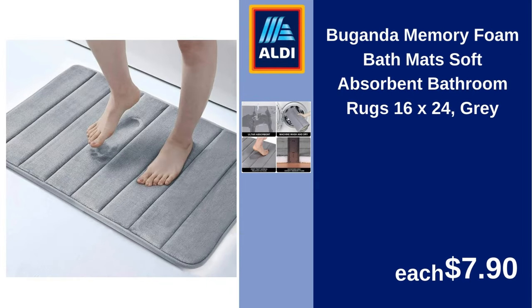Buganda memory foam bath mats, soft absorbent bathroom rugs, 16x24 inches, gray. $7.90.